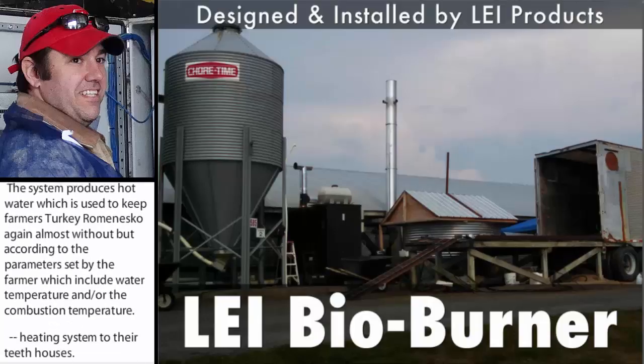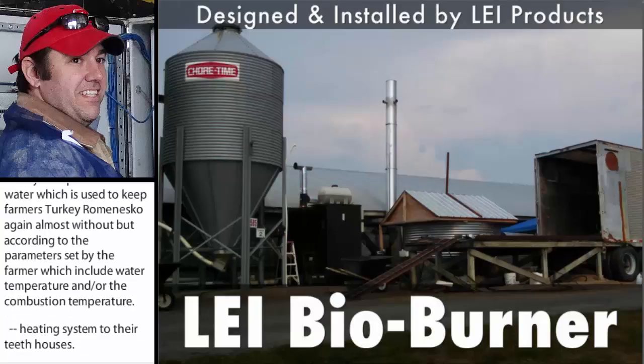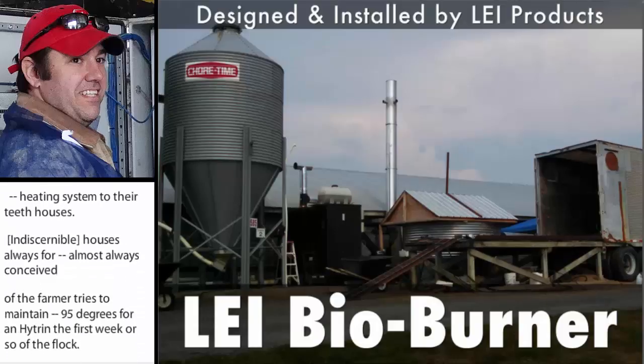The house is only used for brooding turkeys and almost always needs heat. The farmer tries to maintain a house temperature of 95 degrees Fahrenheit during the first week or so of the flock. The system uses a cyclone for large particulate matter, and the vendor designed a wet scrubber for the remaining particulate matter.